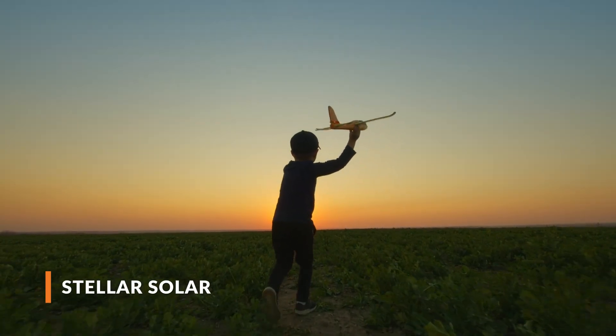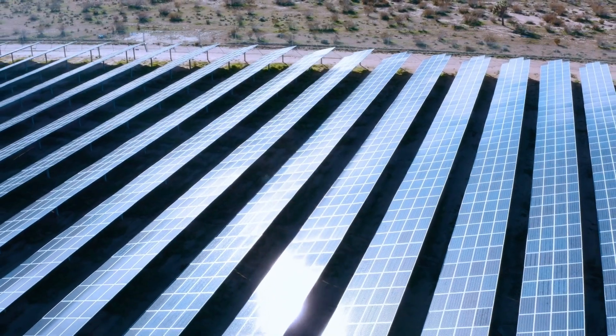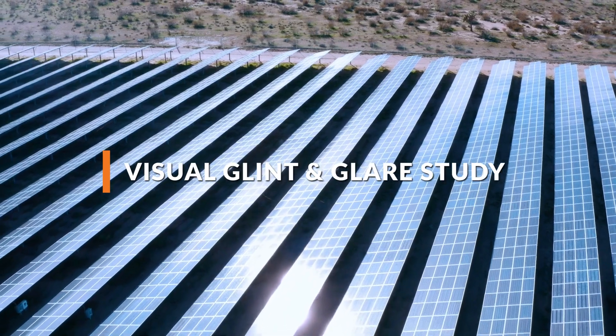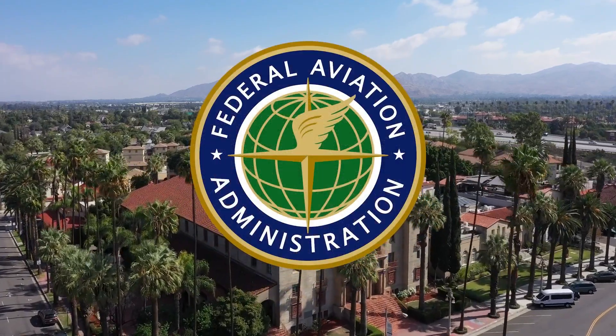Fulventus had the opportunity to work with Stellar Solar to conduct an FAA mandated glint and glare assessment of the solar PV system. The team was commissioned to complete a visual glint and glare study for the solar project in Riverside, California, in accordance with the requirements of the FAA guidelines for federally regulated airports.